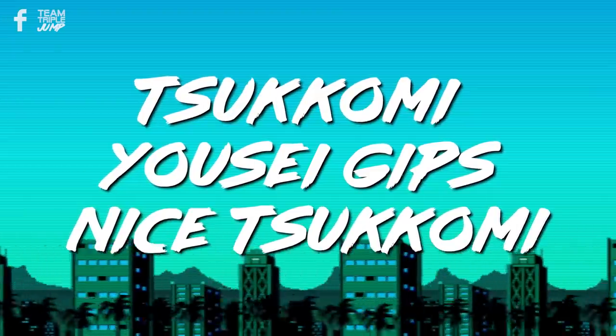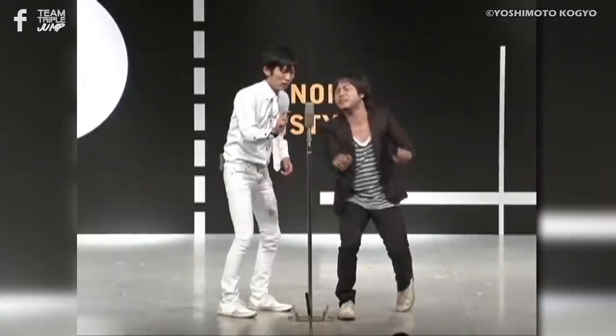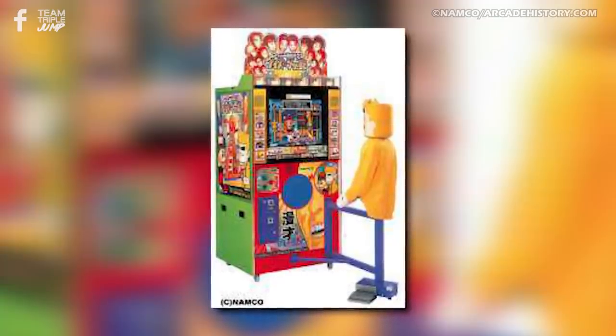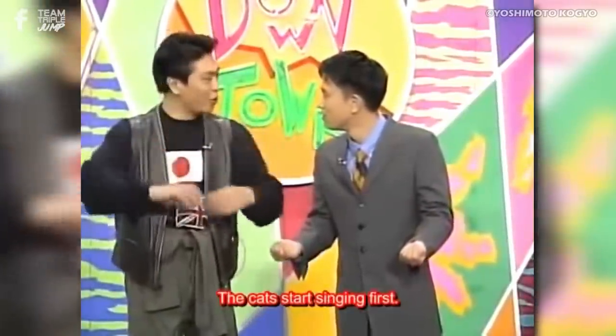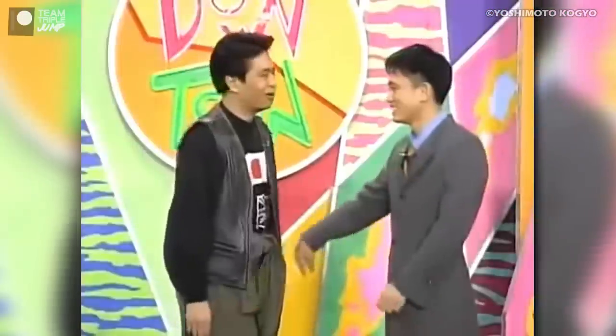Number 8: Tsukomi Yose Gipps Nice Tsukomi. I'm not going to pretend that I understand Japanese comedy — I don't even know the language, as I've just demonstrated with my pronunciation. As such, I'm far from qualified to speak about the nuances, rhythms, or expectations of how humour works in the Japanese archipelago. Even so, I do think I'm qualified to say that this is one truly weird arcade game. Tsukomi Yose Gipps Nice Tsukomi is an arcade game designed around actual comedy routines — Manzai, specifically, which is a type of double act in which one participant is comedic and the other is the straight man or woman.